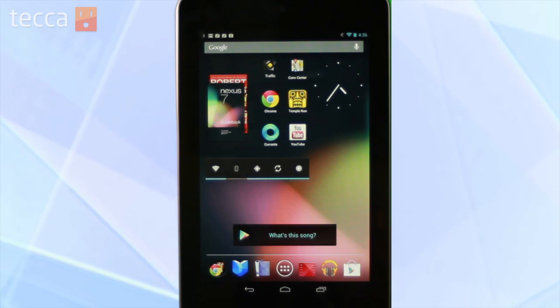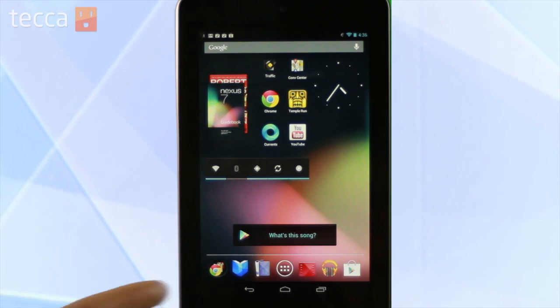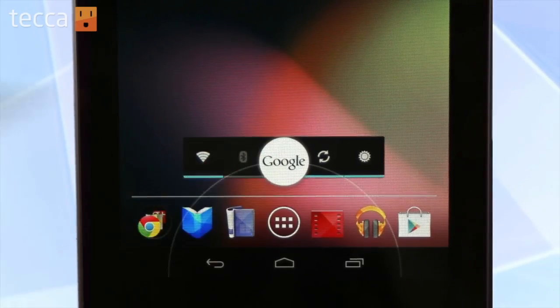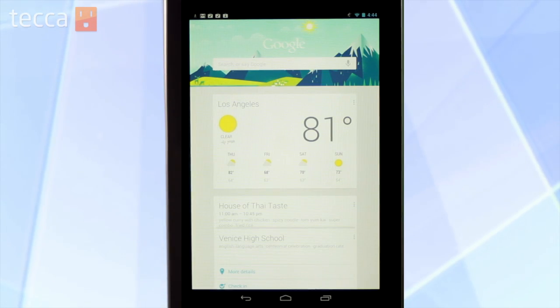From our home screen on our beautiful new Nexus 7, we can swipe up from the bottom, and you'll see this white Google circle, and once we let go, we're brought to our Google Now page.